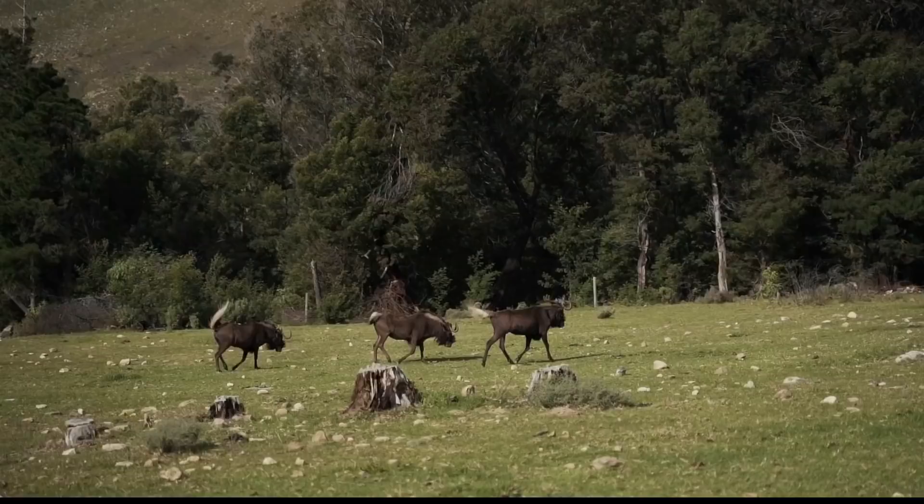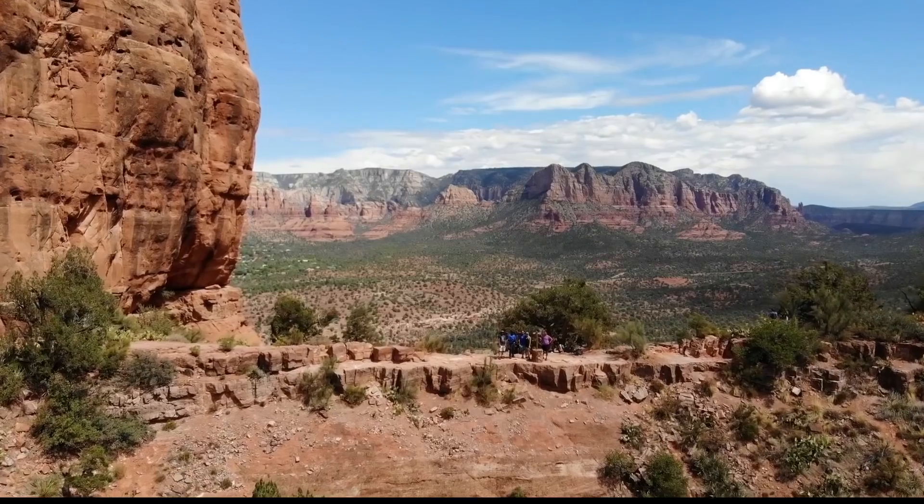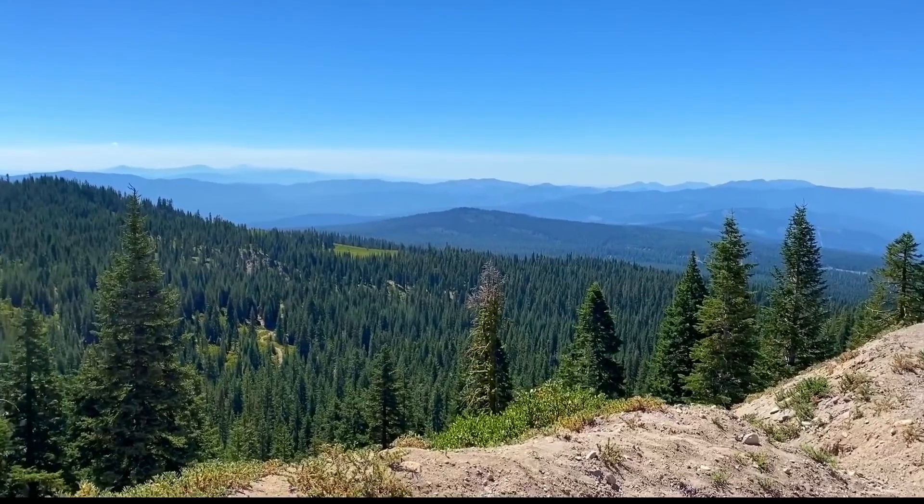This could be state land like a state park, state wildlife area, BLM land — the Bureau of Land Management. It could also be a national park, a wildlife refuge, or a national forest.